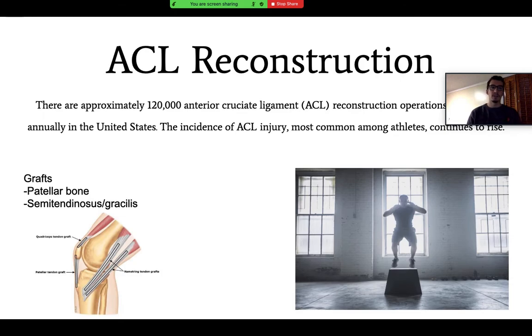Some background information about ACL reconstructions: there are about 120,000 ACL reconstruction surgeries done every single year in the United States. The incidence of ACL injury has been on the rise, specifically amongst the young athlete population, and more specifically young females tend to have higher incidence of ACL tears.